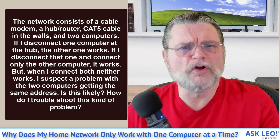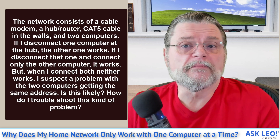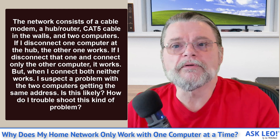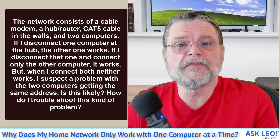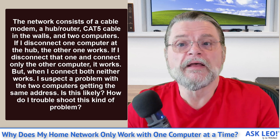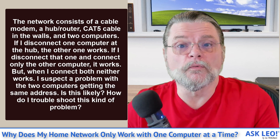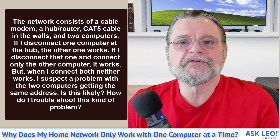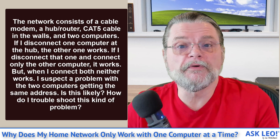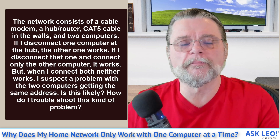So this is an interesting scenario. Here's the question that I got, actually a long time ago. The network consists of a cable modem, a hub slash router, Cat5 cable in the walls, and two computers. If I disconnect one computer at the hub, the other one works. If I disconnect that one and connect only the other computer, it works. But when I connect both, neither works. I suspect a problem with the two computers getting the same address. Is this likely? How do I troubleshoot this kind of problem?